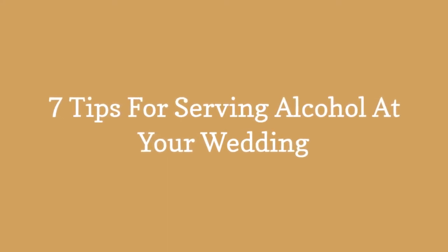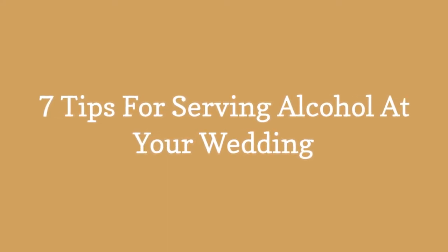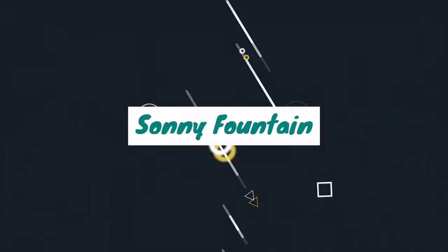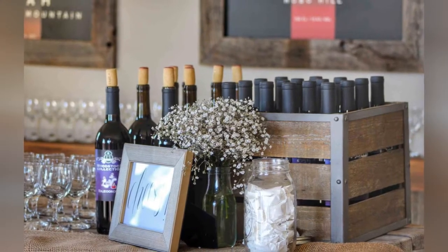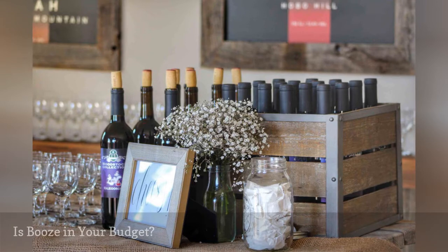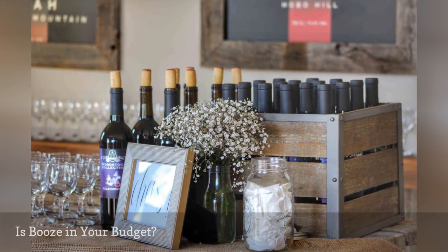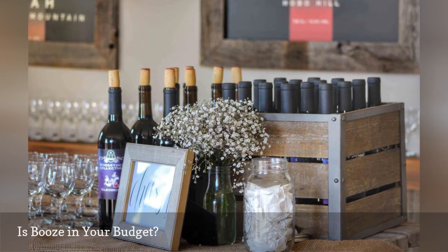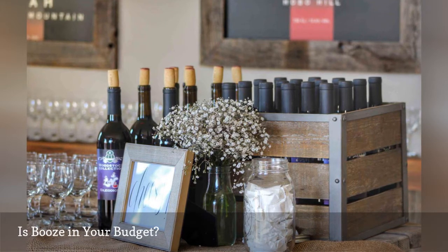7 tips for serving alcohol at your wedding. Determining your booze budget is the first step in deciding which kind of bar you want to have at your wedding. You want everyone to have fun, but serving alcohol at your wedding can easily break the bank without some careful planning in advance.